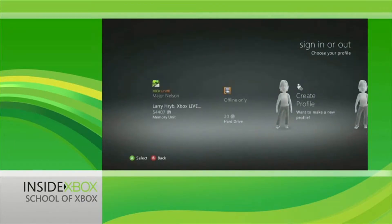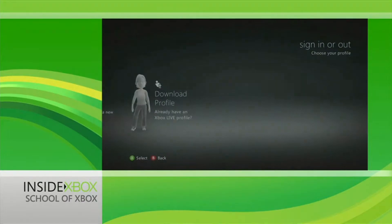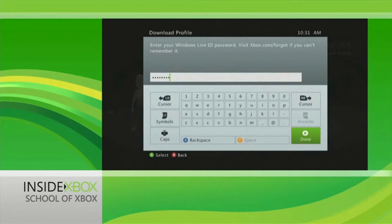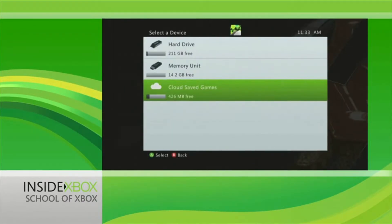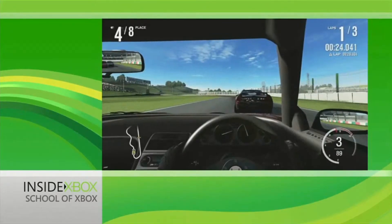Finally, it's now easier than ever to access your live profile from any Xbox. With roaming profiles, you'll be able to sign into Xbox Live no matter where you are. Combine roaming profiles with the new cloud storage feature and you'll be able to access your save games, friends list, and more wherever you're signed into Xbox Live.